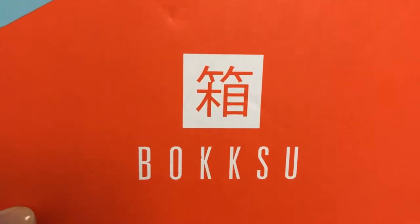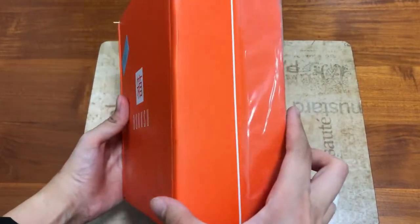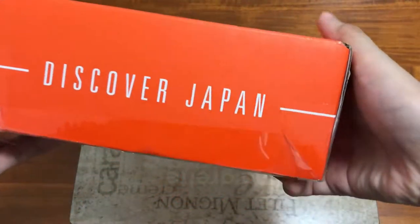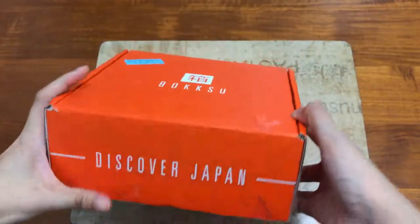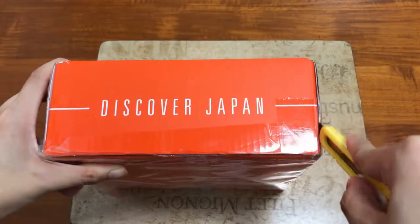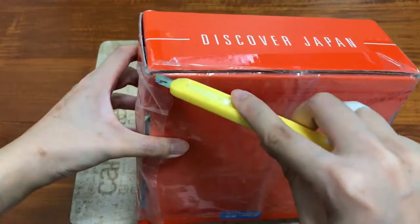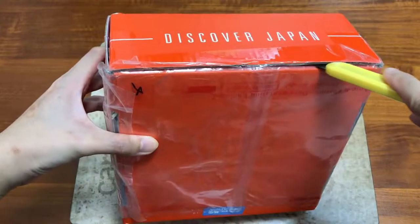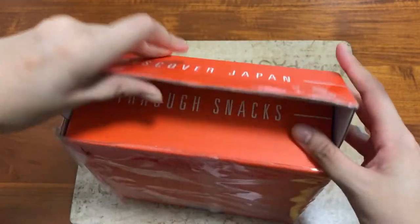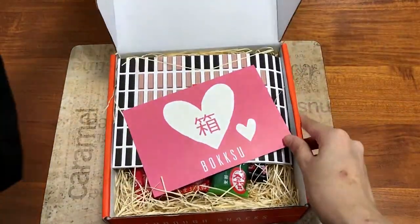A little more about Voksu: the founder Danny was frustrated that he couldn't get his favourite Japanese snacks back in the US, so he came up with this idea. Voksu is a monthly subscription box that sends you hand-picked Japanese snacks to your doorstep. It's different every month and there's a preview on their website, so there won't be many surprises. There are classic and tasting boxes and different subscription plans, and also many promo codes on their website, so be sure to check it out. I'll drop the link in the description box below. This video is not sponsored so I'll give my honest review.